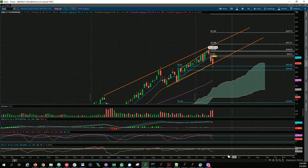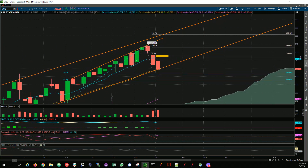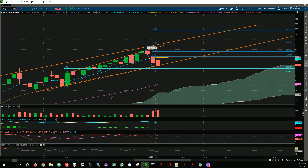Next up is QQQ. Nasdaq performed pretty much as I expected — I said we might see 308 worst case, and it actually drilled down to around 297, but had a quick pickup. SPY is below the 20-day moving average on the week, but on the weekly it's a good sign that QQQ finished above the 20-day moving average. Nasdaq looks more ready for a reversal than SPY.